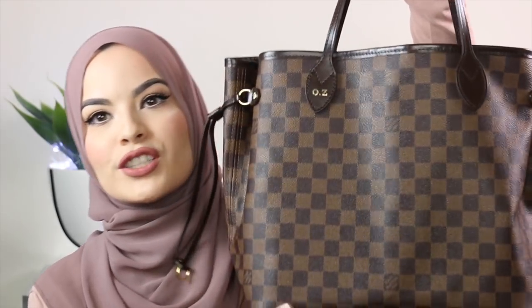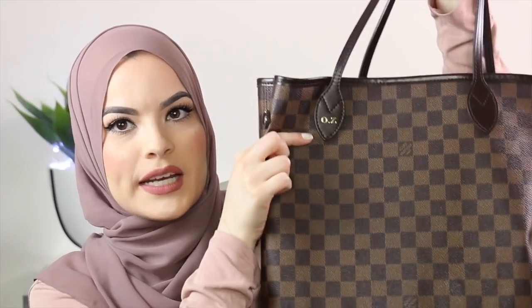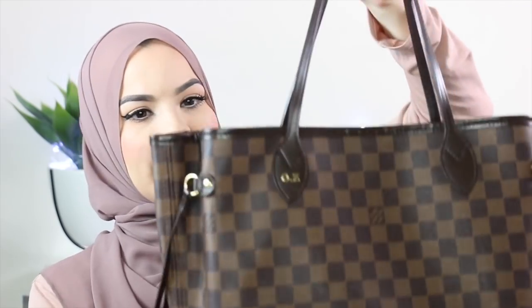This is actually my first designer bag ever. I think I got this when I was 18. The cool thing about this is that they engraved my initials on it. So I have the O and the Z right there. The O is peeling off — I've had this bag forever. I've kept it in pretty good condition other than that. It's not dirty, it's not peeling or anything. I'm really proud of myself because I kept it really nice.